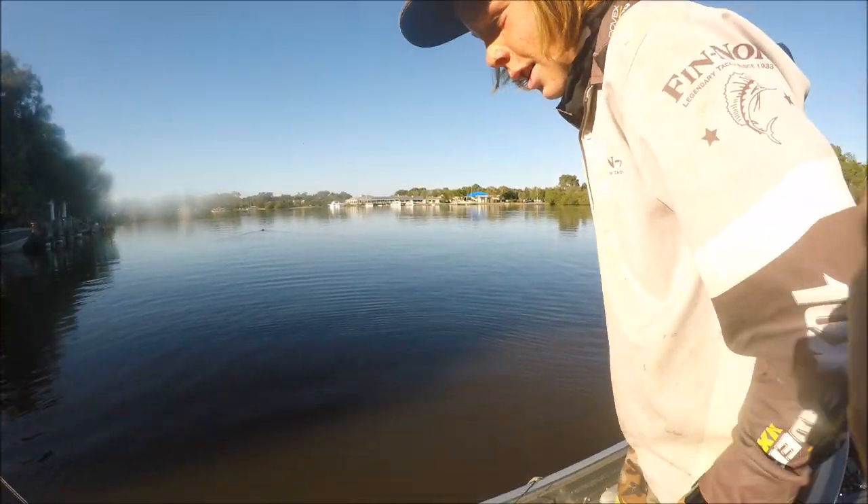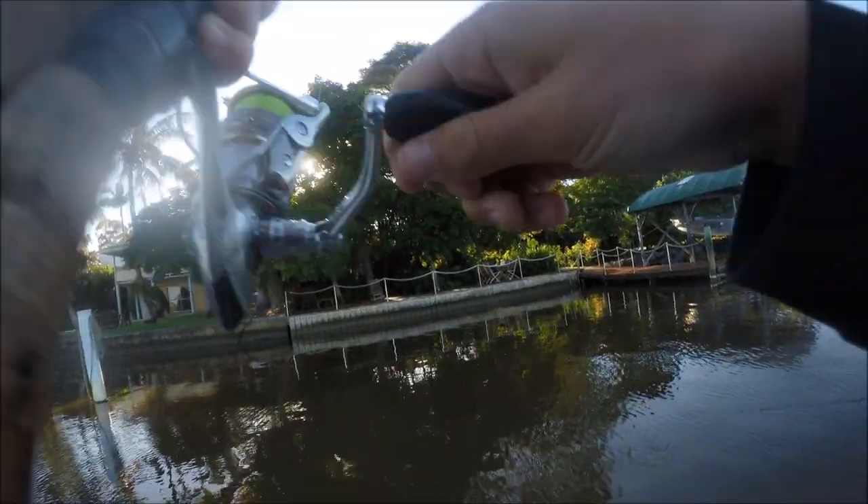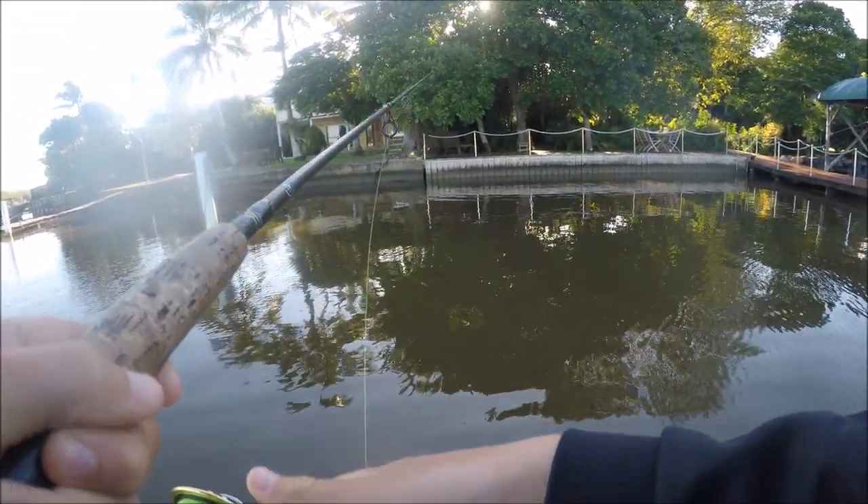I was expecting a jack in the catch - catch the trevally, idiot! So guys, I hooked up to a jack and he's bricked me. I'm going to let it loose.